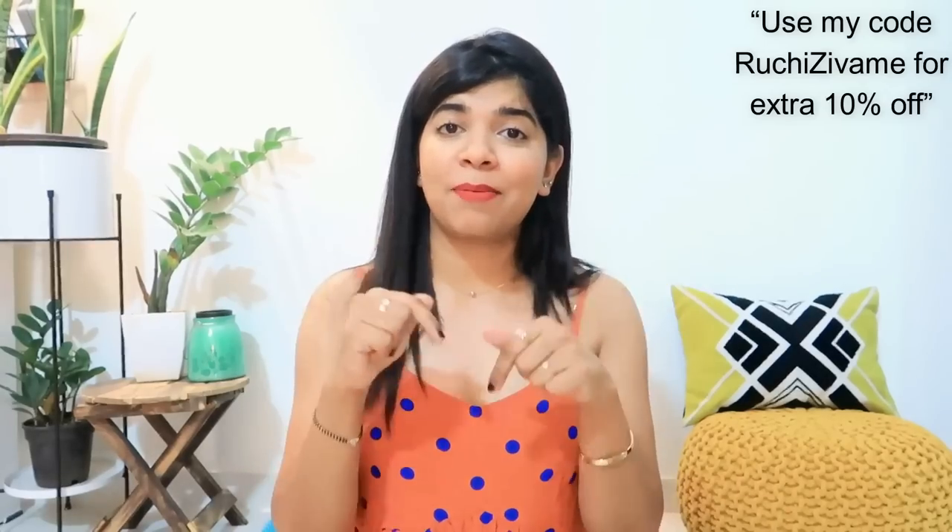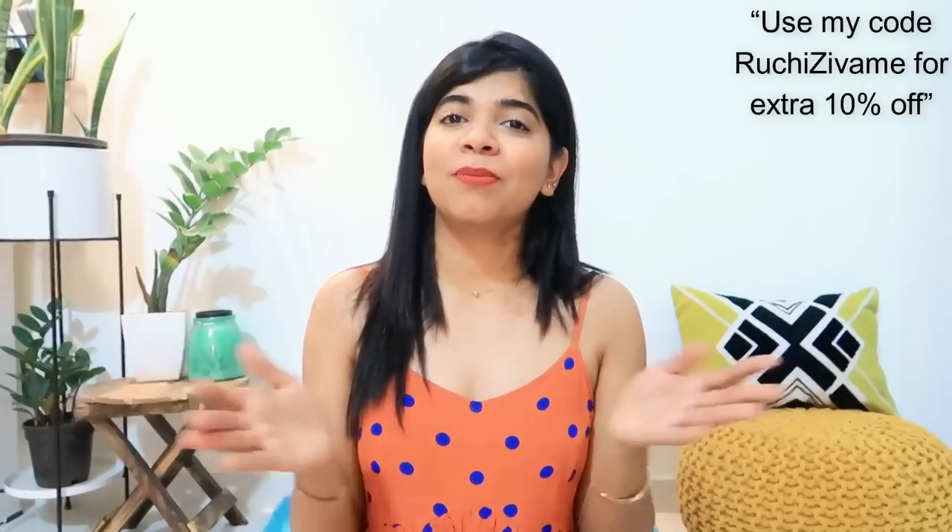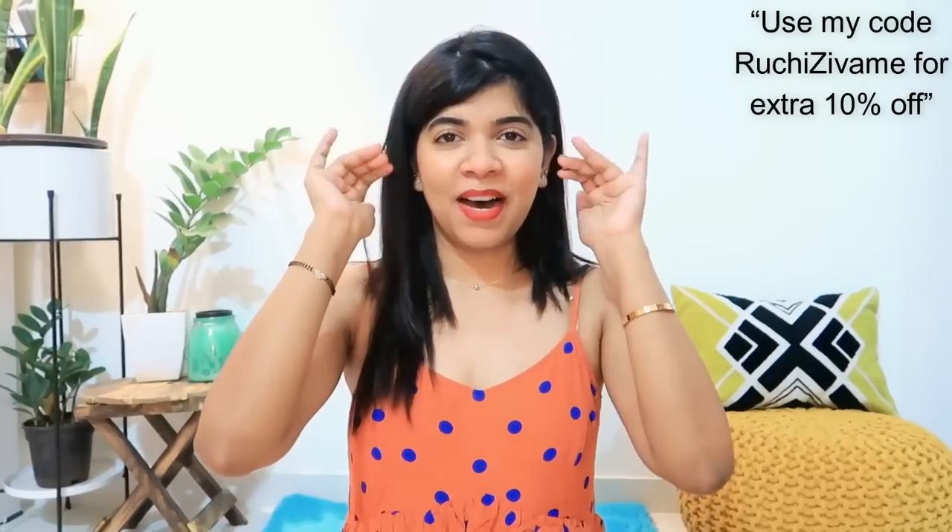That's it for my video. If you like my video, do not forget to hit the like button, subscribe to my channel, and comment down below. I'll see you in the next video. Till then, bye!